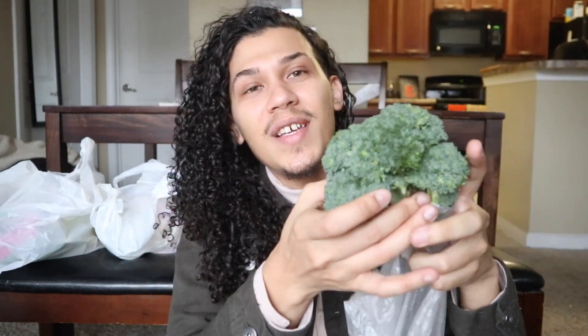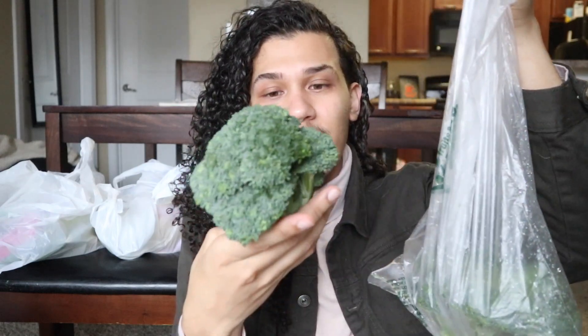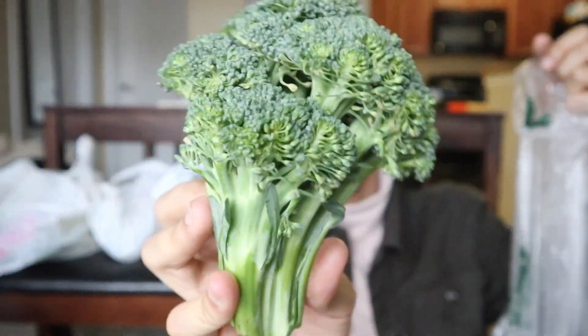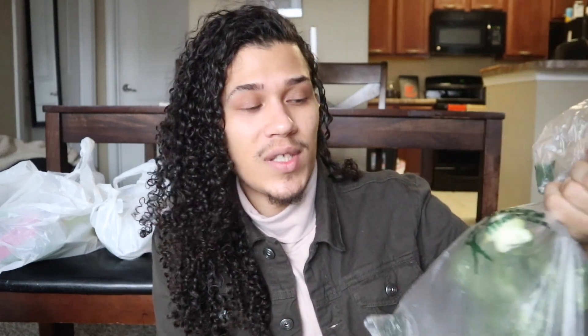So I got some broccoli — two crowns of broccoli. I just love broccoli. The stems are pretty long and I like broccoli that's a little bit longer. It's just nice to have on hand. You can do so much with broccoli — stir fry, juice it, add it to salads. I like to add it raw to salads and marinate it in some dressing.